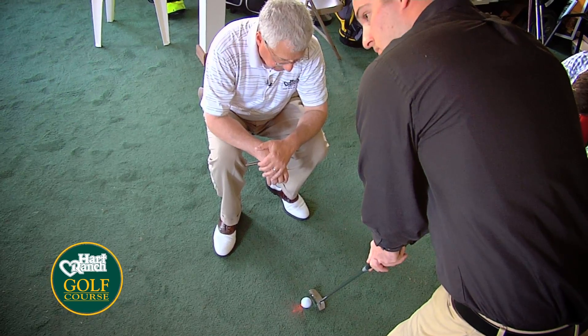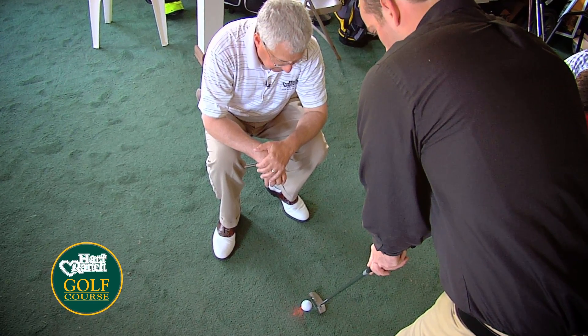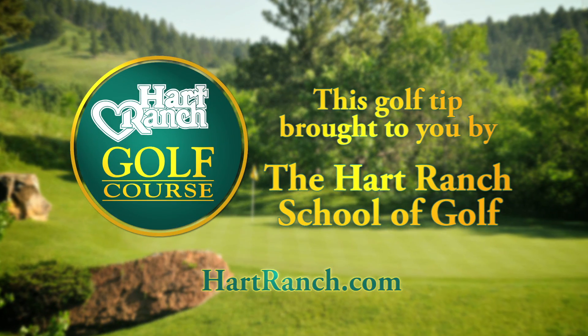Whether it's changing the putter or just changing what you do and how you set up, we look at the whole package and make sure that before we mess with your putting stroke, we're going to make sure you're aiming it properly.